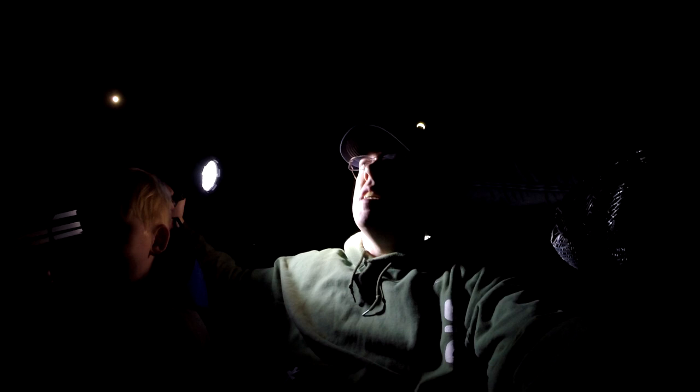The bats are hitting my line and it keeps making my rod tips go crazy and getting me excited. We might catch a bat here in a little bit. I think we might have a double here, Tom.